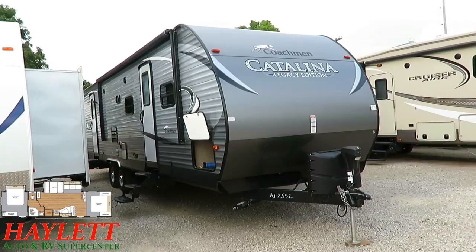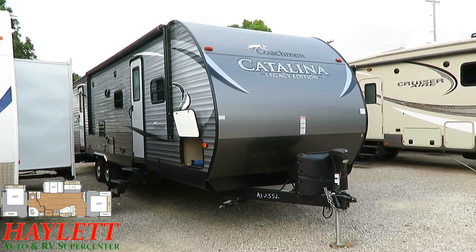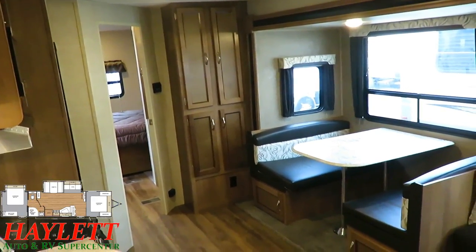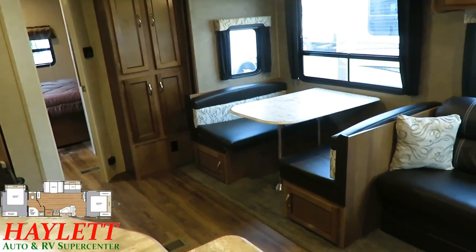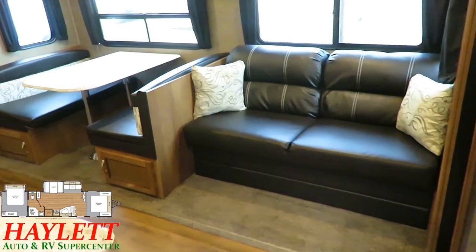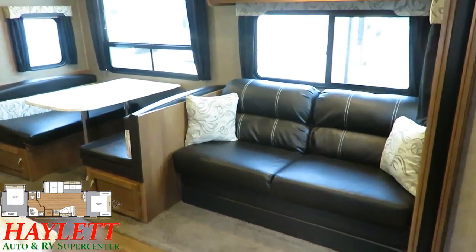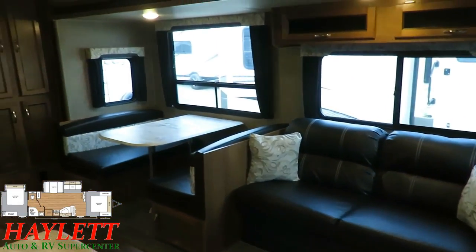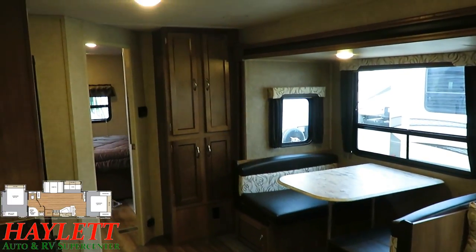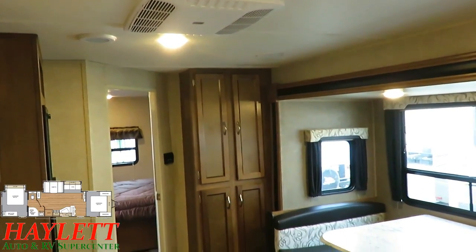I say 'used' out of technicality only because it's been registered, because it obviously was not really used. This is a style of camper that most brands refer to as the 38s, because most of the time their model numbers start with 38. What it is, is what I call a pretend park model. Most brands like Jayco, Cherokee, and Springdale do a couple of these.